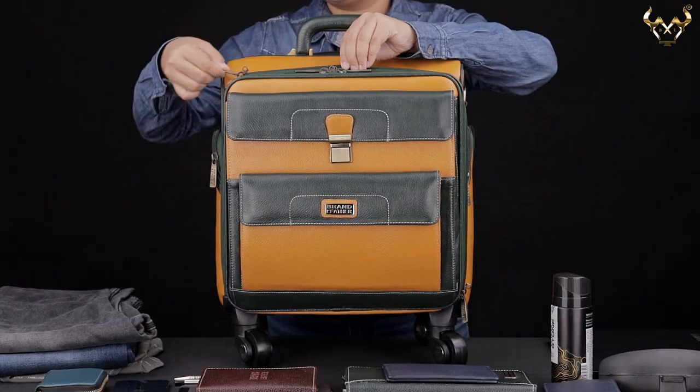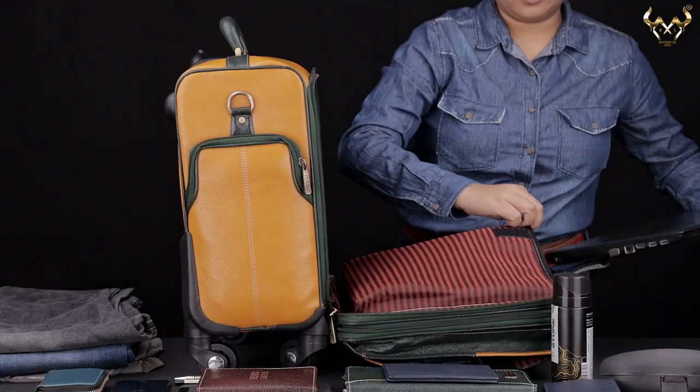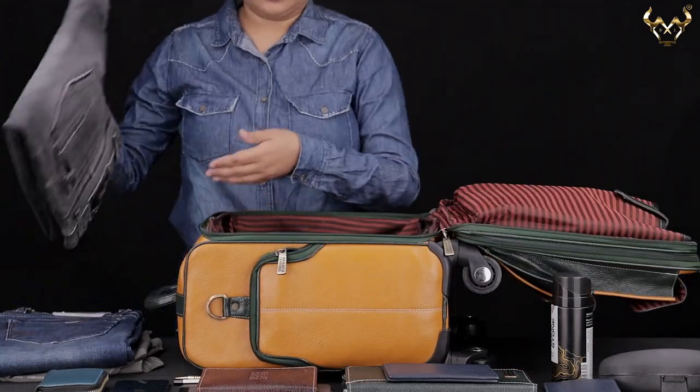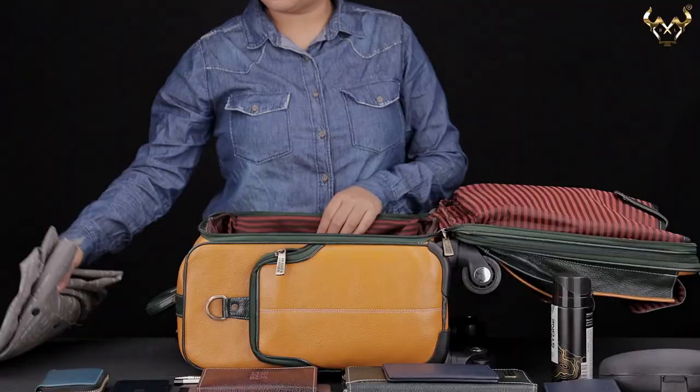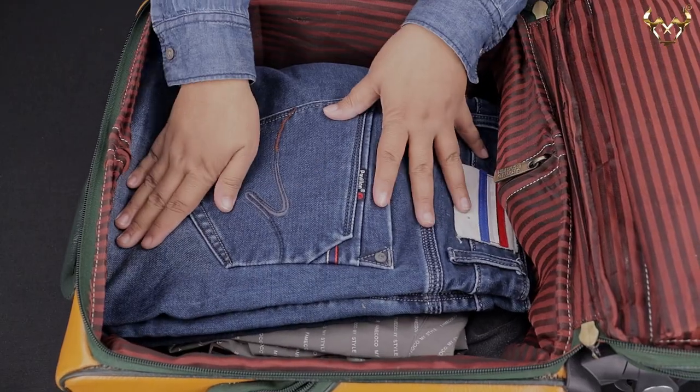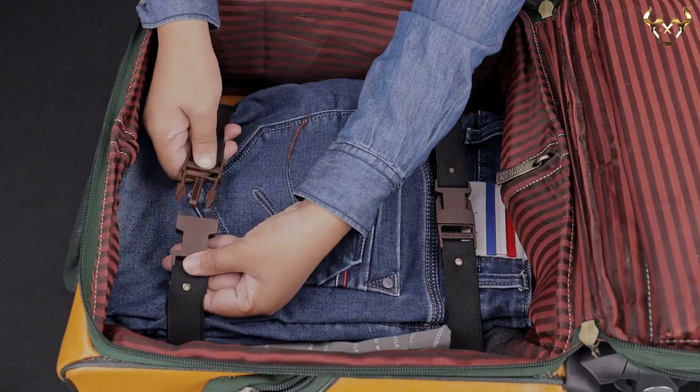The main compartment of this bag has dedicated laptop sections inside. This compartment is spacious enough to hold more clothes, which will be enough for a week's trip, along with a buckle strap to keep your clothes intact during your journey.